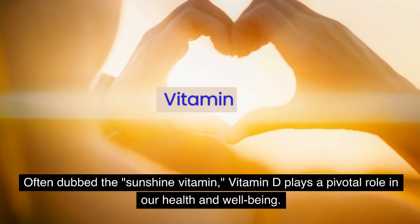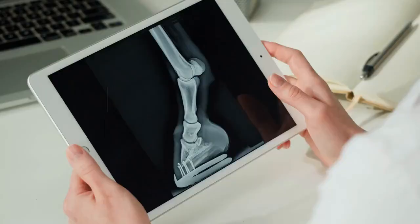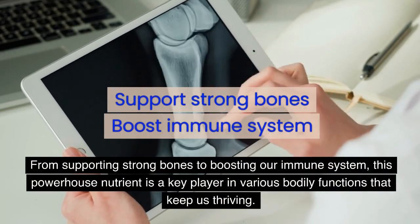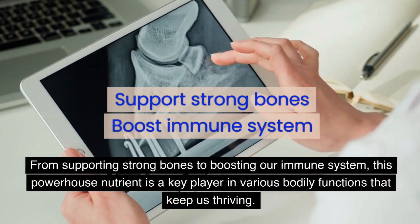Often dubbed the sunshine vitamin, vitamin D plays a pivotal role in our health and well-being. From supporting strong bones to boosting our immune system, this powerhouse nutrient is a key player in various bodily functions that keep us thriving.